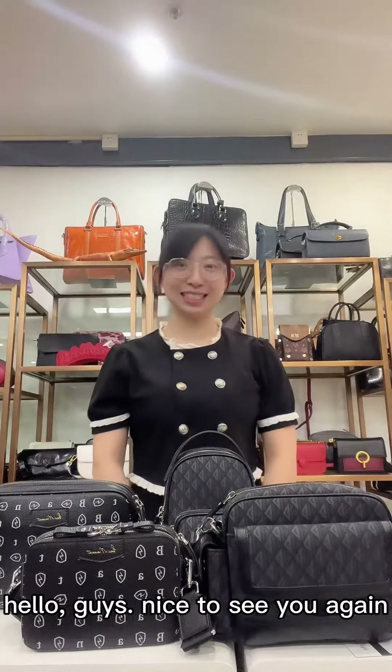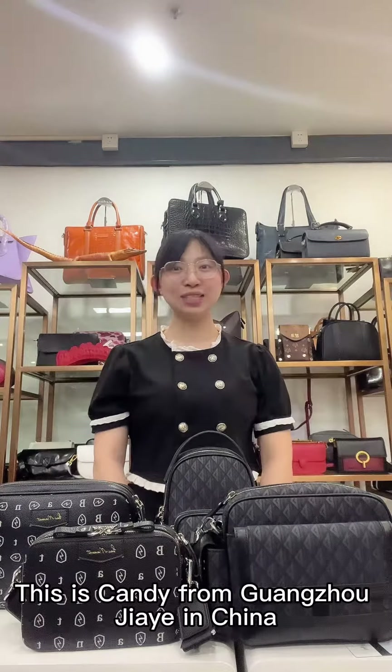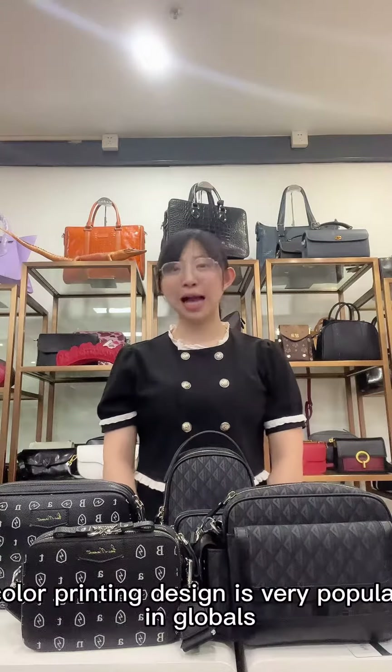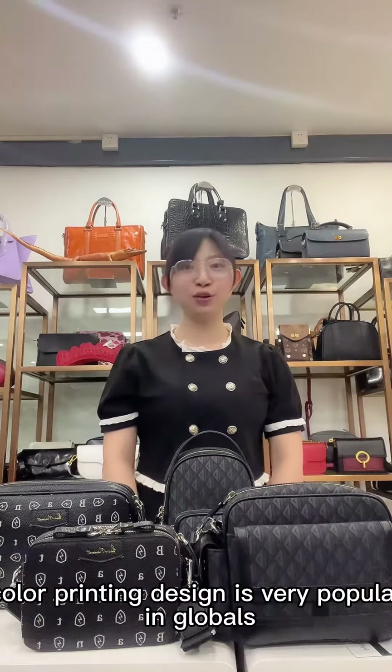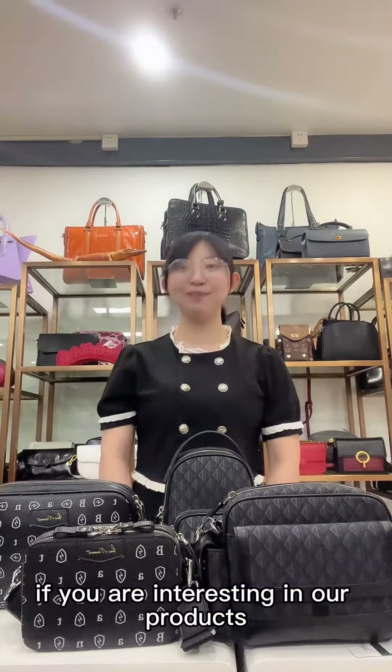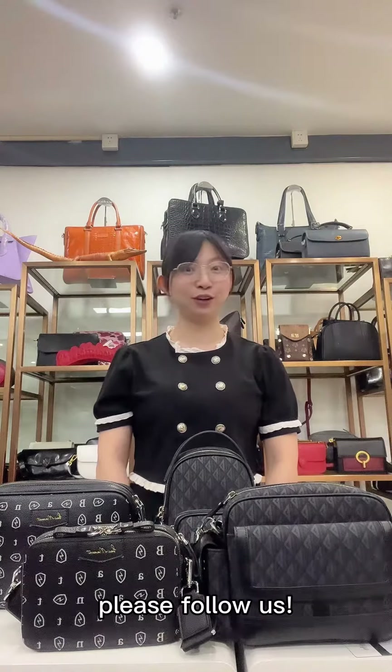Hello guys, nice to see you again. This is Candy from Guangzhou Jia Ye in China. Our brand name is Barmatas. As you know, color printing design is very popular in the global world. So today I want to recommend some wholesale products for you. If you are interested in our products, please follow us.